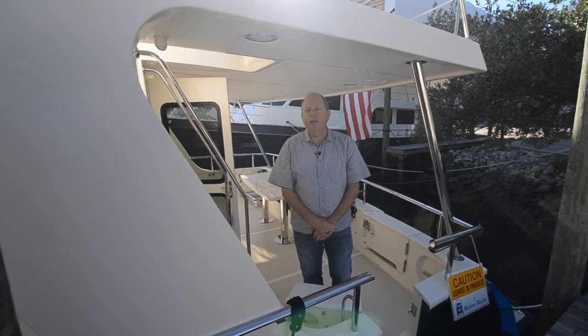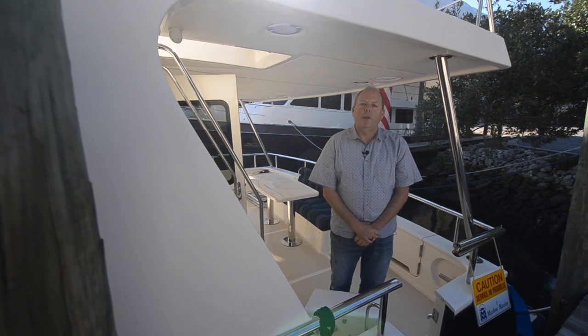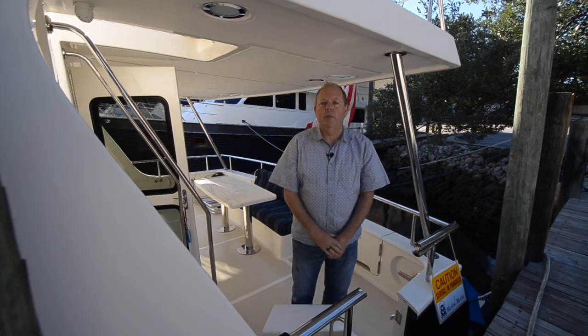Welcome to Boondoggle. This is a 2017 Marlow 49E and I'm just going to walk you through the boat today like you were with me and show you the main features and functions of the boat. Come on aboard.